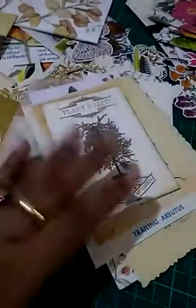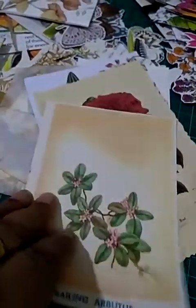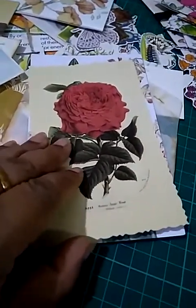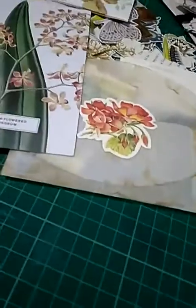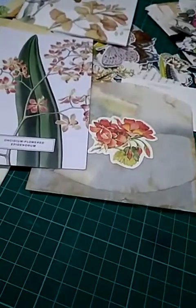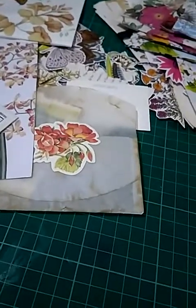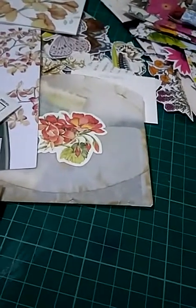She has also sent some journaling cards, a seed pocket, and a postcard — these are all vintage cards. I want to use them in my journals and maybe I will add some to the journals that I'm selling. So bye now, I hope you check this shop out — I'll put all the links below in the description box. Bye everybody, have a great day!